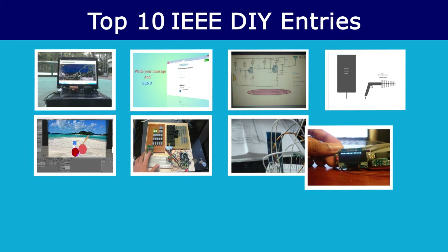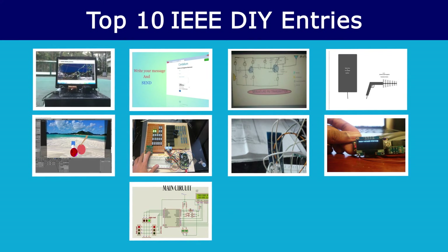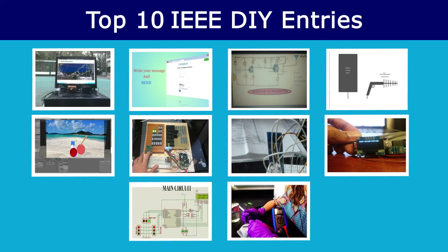Bluetooth switch, Wi-Fi connected sticky note, microcontroller based automatic traffic control system for four-way roads, and our current number one idea is Alzheimer's Diagnostic Biosensor. I'm going to be checking in often and I suggest that you do that too. So happy inventing and the sky's the limit.